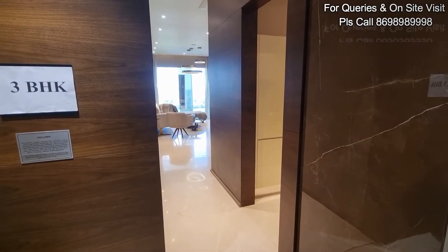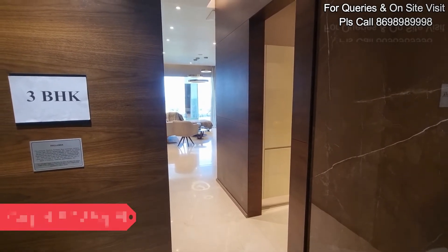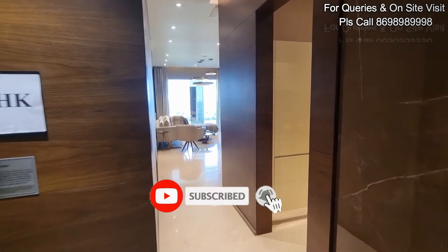Let's take a tour of our 3BHK apartment, which has a carpet area of 902 square feet. This is a show flat, my friends, so you will get a rough idea of the exact usable space after designing your interiors and placing all your furniture. And here we enter.